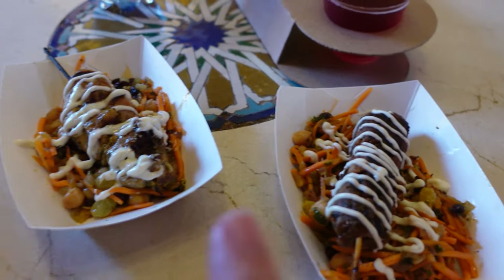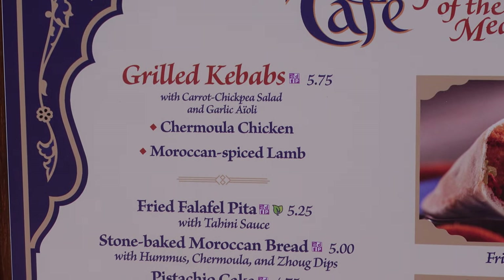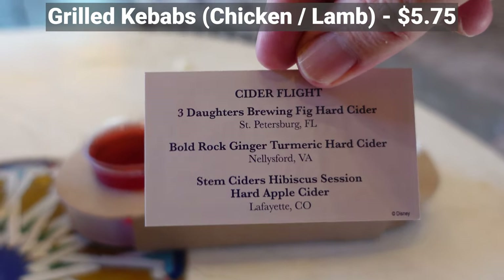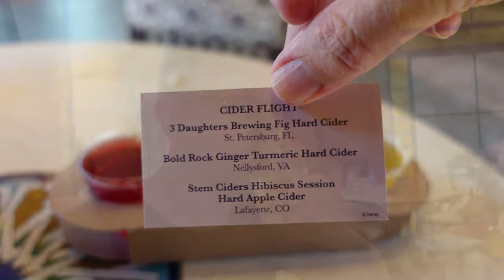This is the lamb kebab, and this is the chicken kebab. Although it's not strictly keto, it is very hot outside today, so I decided to get this cider flight, which is going to be three different ciders. Hopefully I will burn off the carbs by walking around and sweating. I'm pretty sure that's the ginger and turmeric cider. Not really all that sweet, but it's very refreshing and crisp — a little spicy even. Very different from what a hard cider should taste like, but still very good.